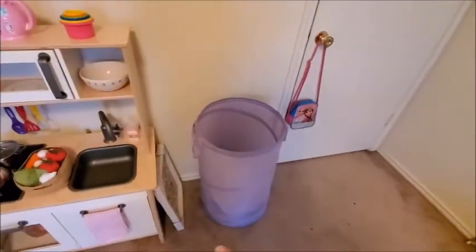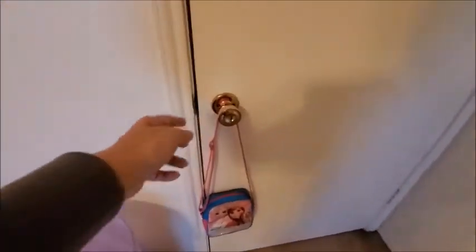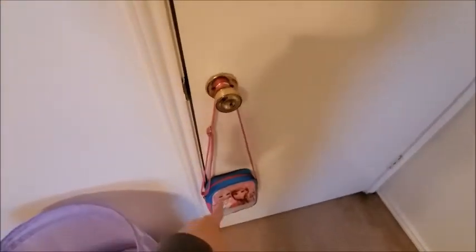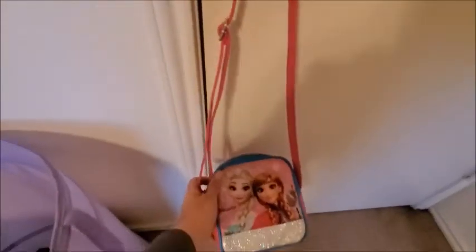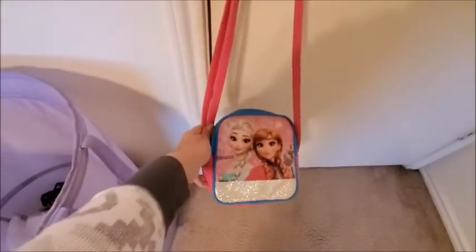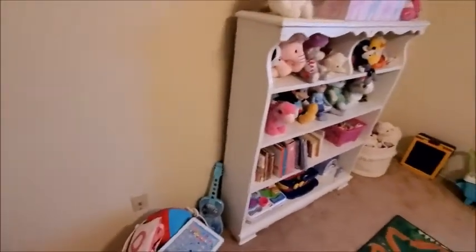And here is her laundry hamper. On the door handle there's this little Frozen purse that she loves — my cousin got this for her. So cute.